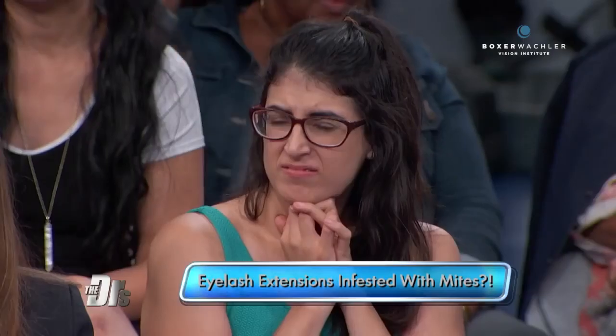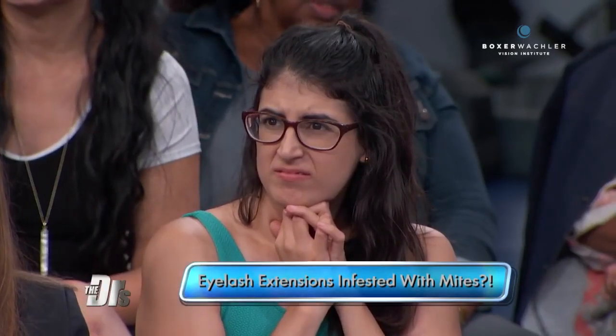It's caused by a mite called demodex that attaches to the eyelashes. If salons are not sterilizing their instruments between clients, they can actually transmit the mites from one client through the instruments to the lashes of another client. The mites live at the base of the lashes and feed off of the oils.